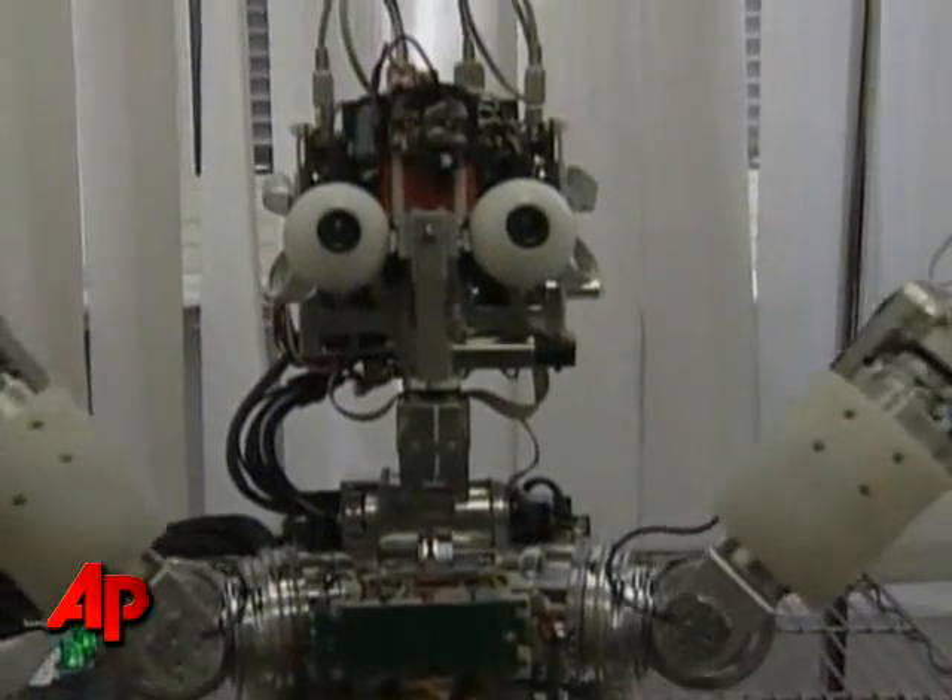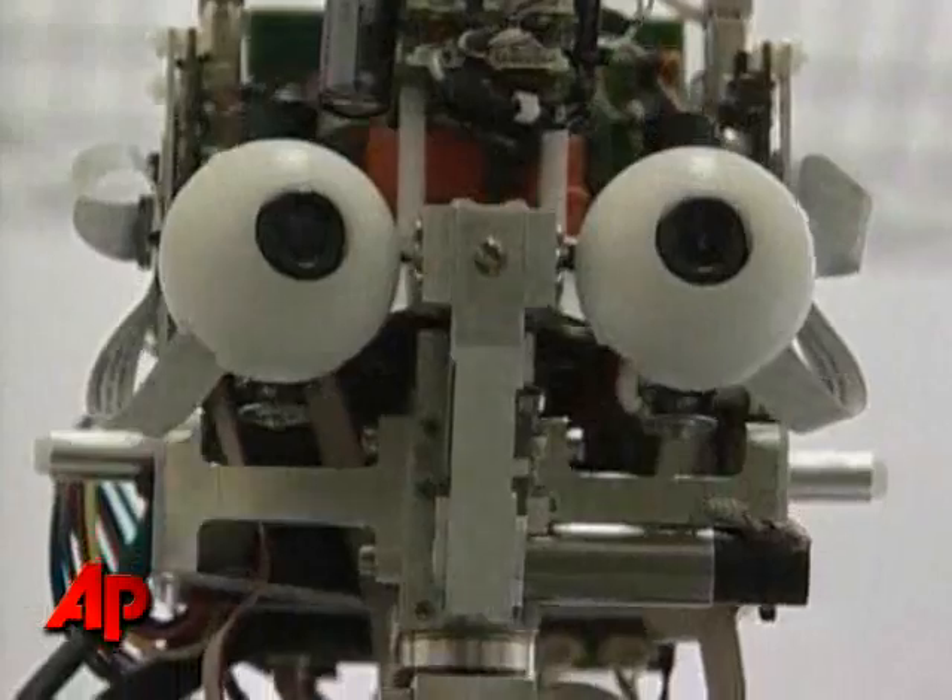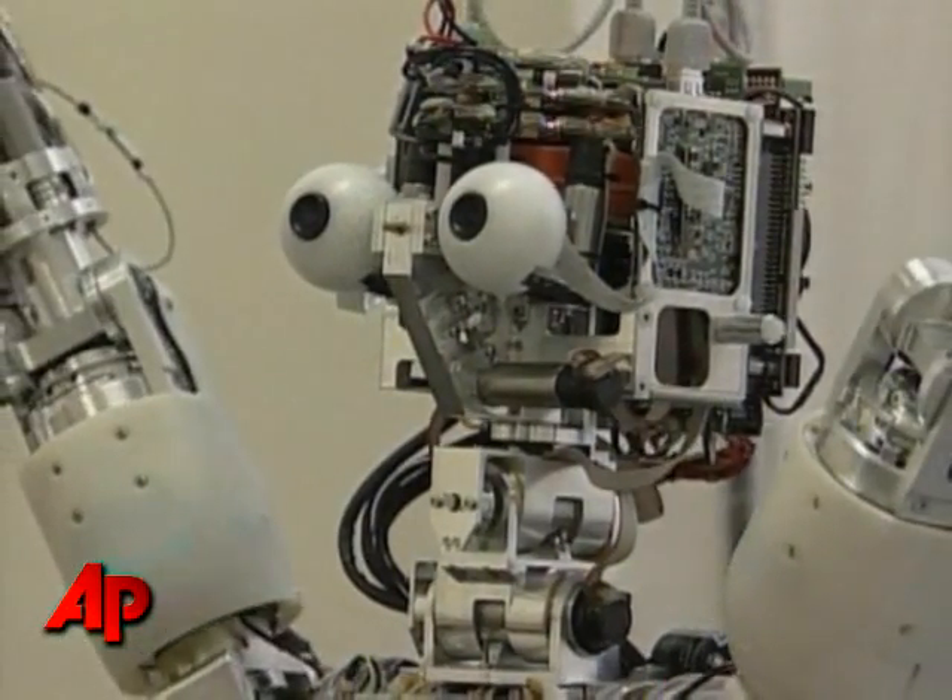Meet iCub. iCub is a humanoid robot designed to look the same as a three-year-old child and learn like one as well.